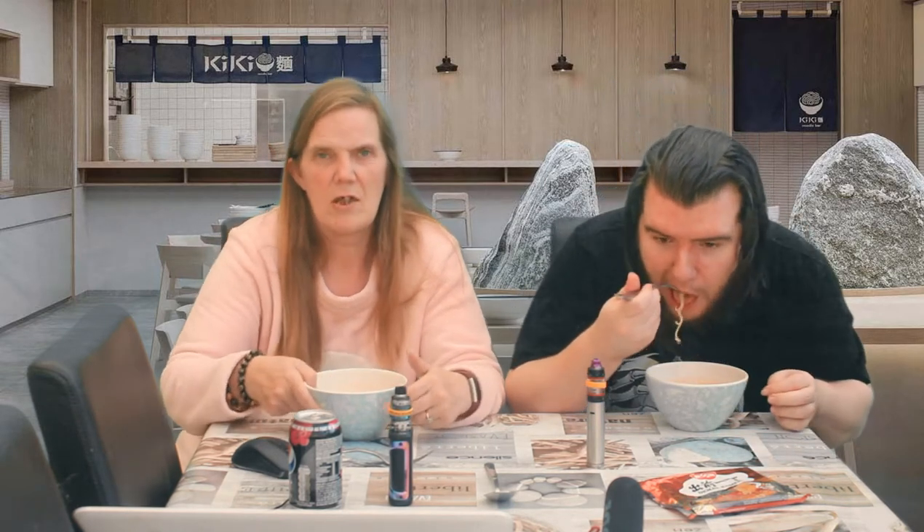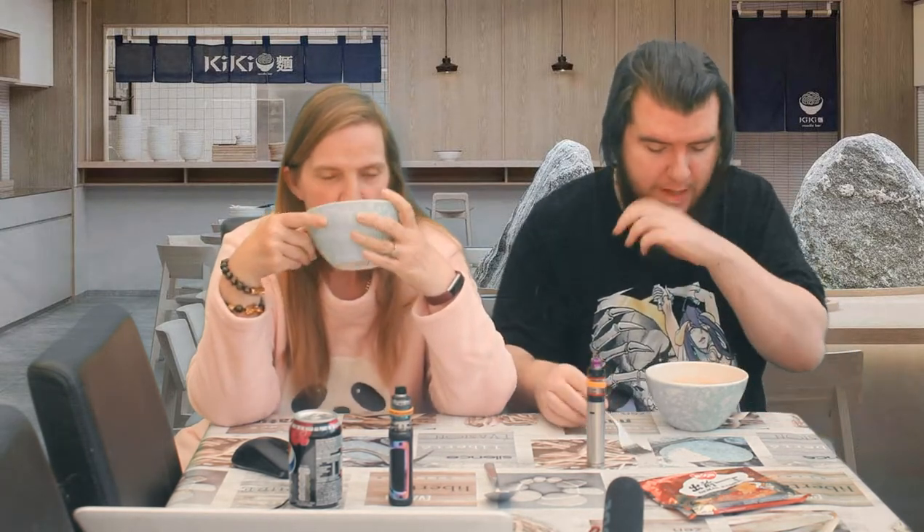We'll start judging them properly when we get the next one. In terms of food, I'd say it's about a six — it's got some flavor but I don't know what the flavor is.